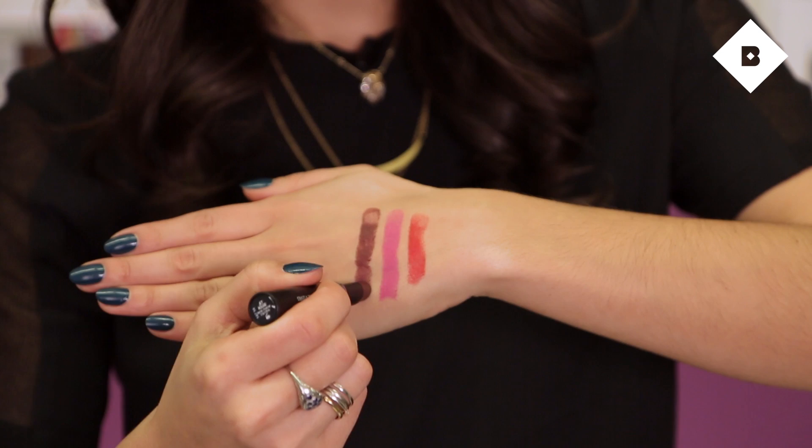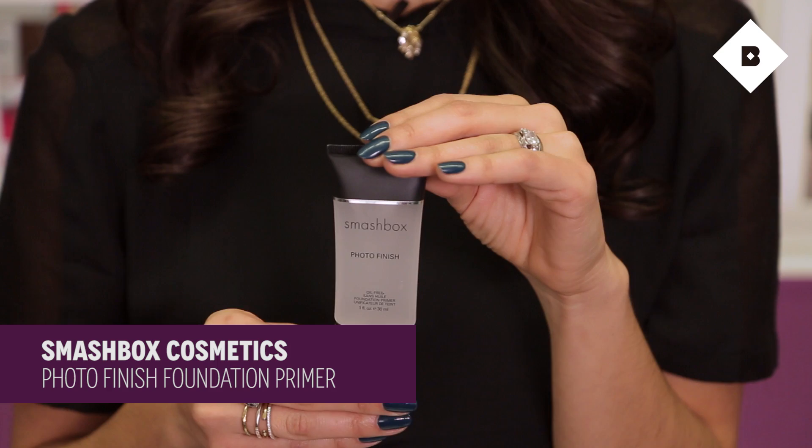The next product I'm going to tell you about is something I actually discovered really recently, even though it's been around for a long time. I wasn't sure it was for me, but I tried it, fell in love, and it's now a staple in my routine. It's Smashbox's Photo Finish Primer, which is one of the most famous primers. To be totally honest, I wasn't using a primer under my foundation — I thought it would be too many layers and too heavy. Everyone kept saying you've got to try it, and I finally did, and I'm totally in love.